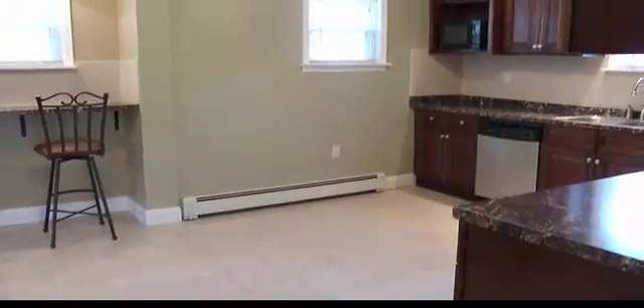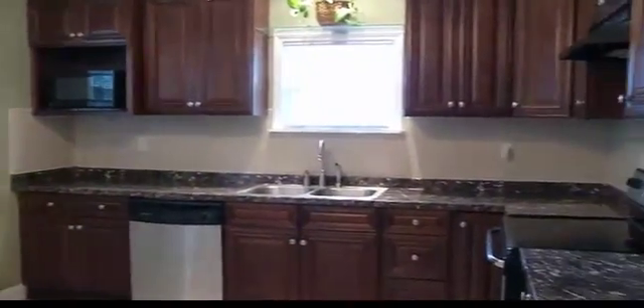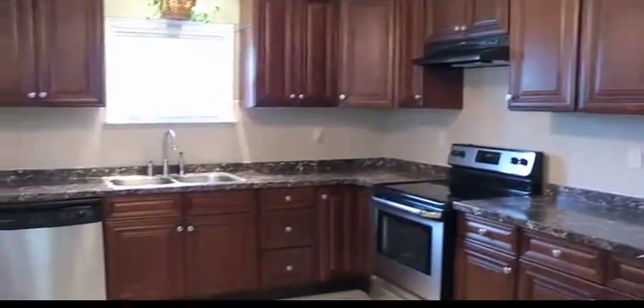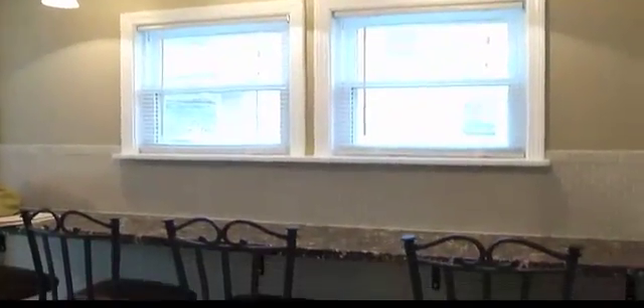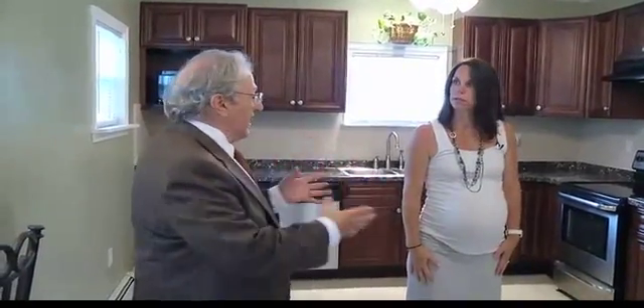Huge, awesome, classy — love this kitchen. They did a great job, it's gorgeous. Brand new cabinets, brand new counters, brand new floors, nice neutral colors, a breakfast bar over here, brand new appliances. It's really got enough room for a table — a little eat-in right here. Stainless steel appliances, crown molding up here. It's just huge. Very well done.